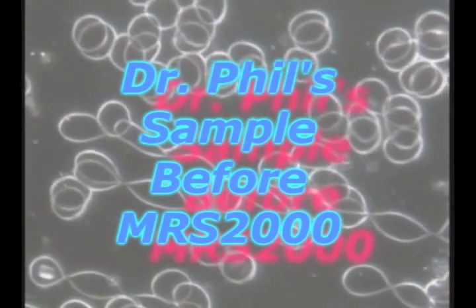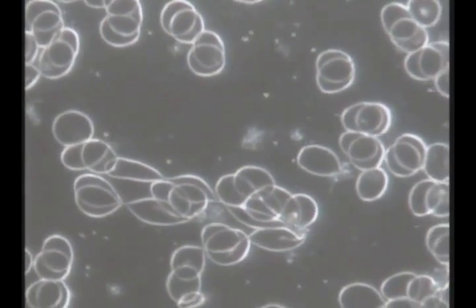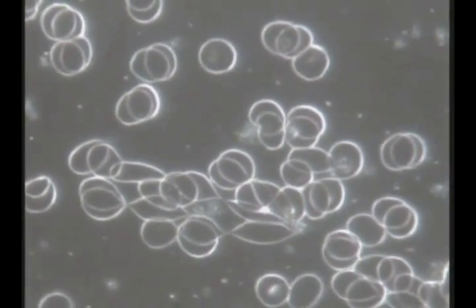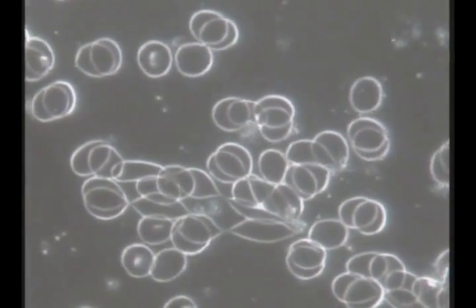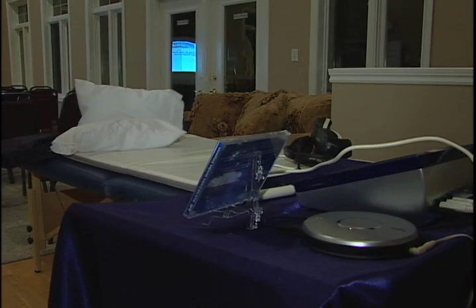Have you ever had one of those moments that just blows you away? I certainly did recently, and it was with the results of my own live blood cell microscopy, with the before and after effects, using some amazing technology we've been talking about over the last couple weeks from Germany, called Magnetic Resonance Stimulation with the MRS2000.